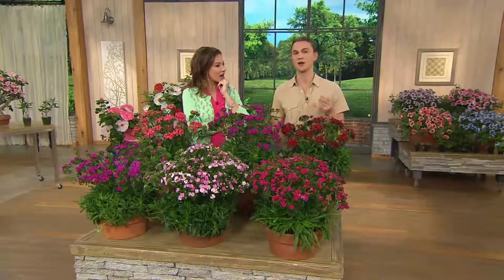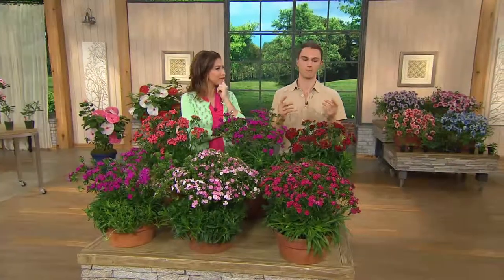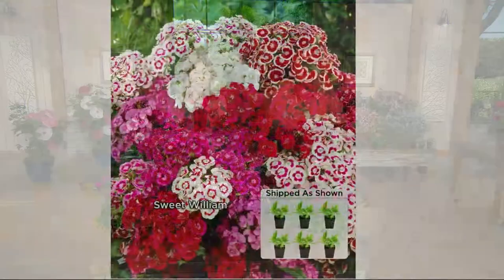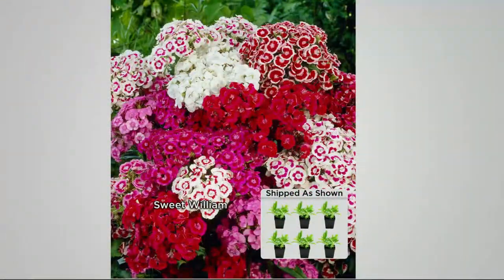Compared to other sweet Williams it's so incredible, because most sweet Williams produce one or two flowers per flower spike. This variety creates actual little mini bouquets — clusters of flowers per stem.